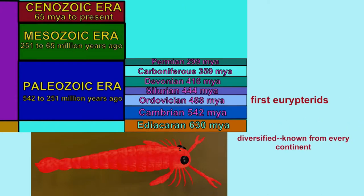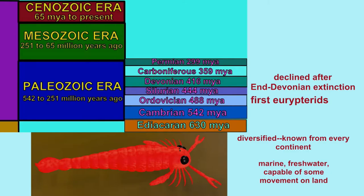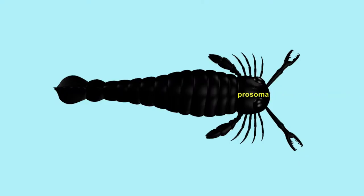They were hard hit by the end-Devonian mass extinction, and their numbers declined sharply after that. The last Eurypterids became extinct during the end-Permian mass extinction, which ended the Paleozoic era.